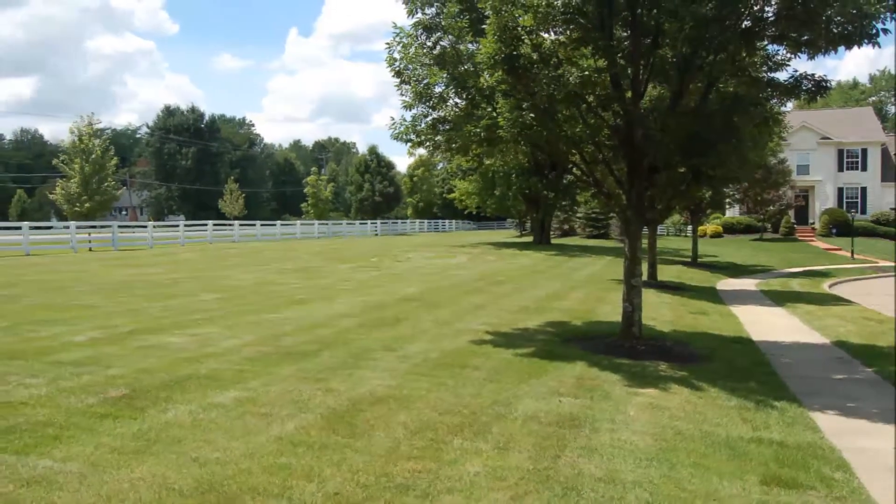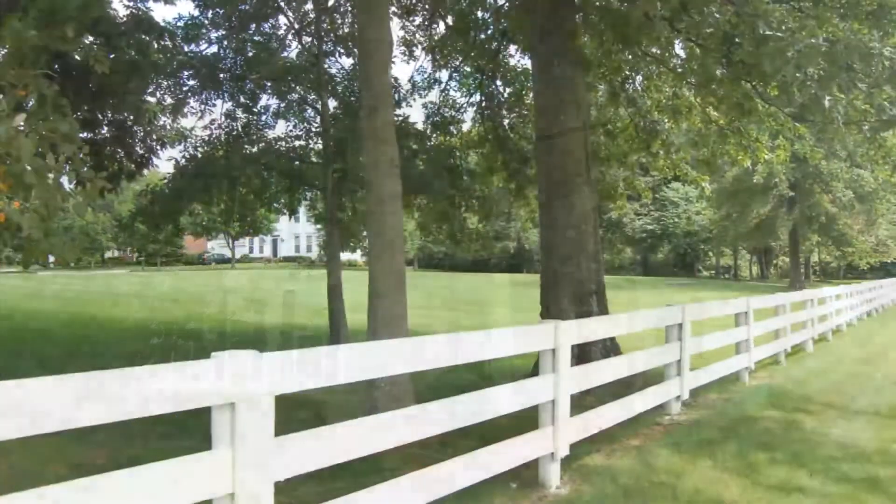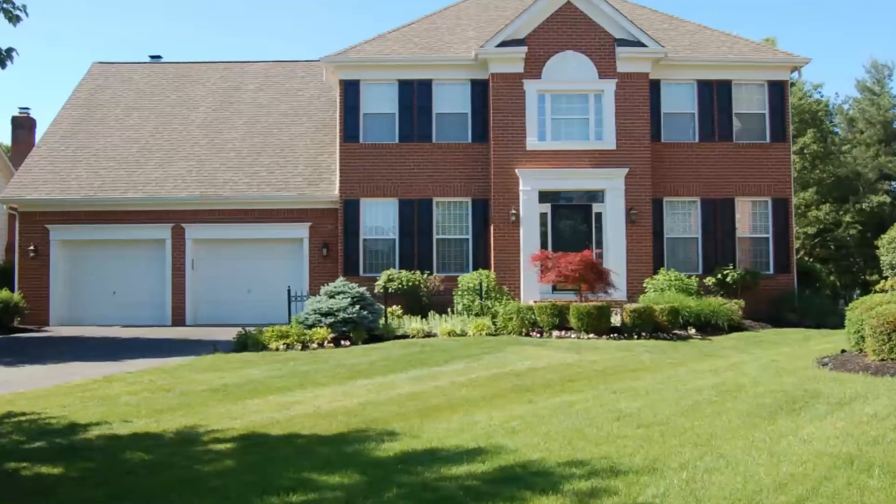The community developer, Showcase Homes, is recognized as a leading Columbus builder and known for quality construction, popular floor plans, and attention to detail.